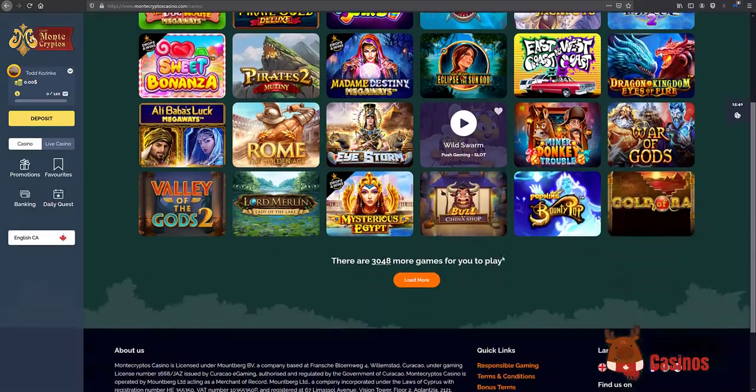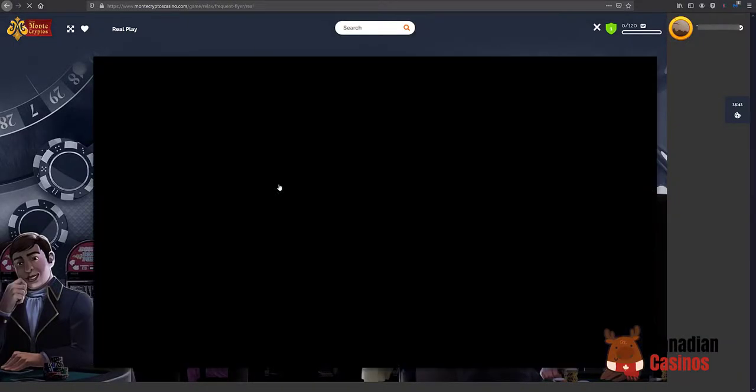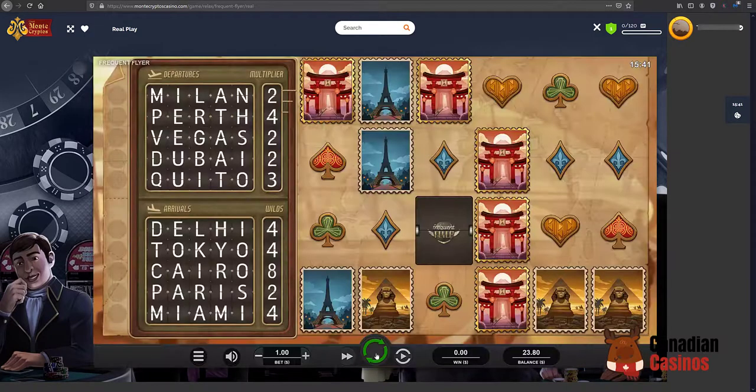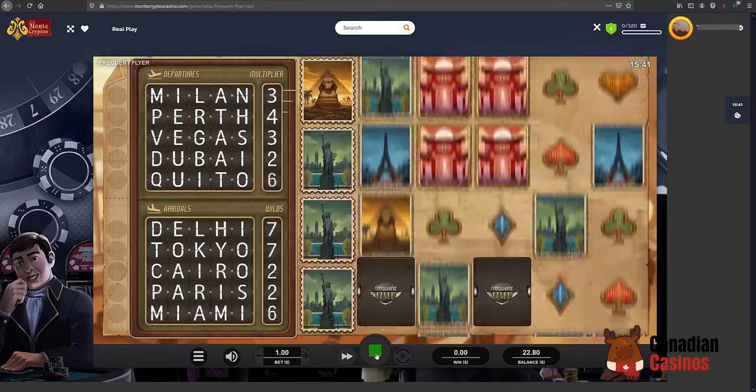One more game. This next game is called Frequent Flyer and it is from a company called Relax Gaming. Most of these slots work very similarly across the games — of course it's always just a matter of whether you're having a lucky day or not.